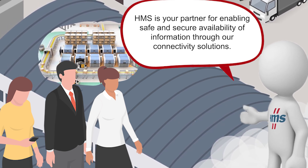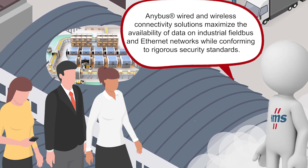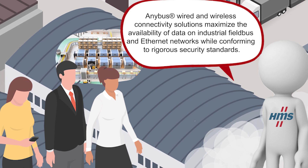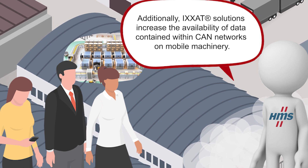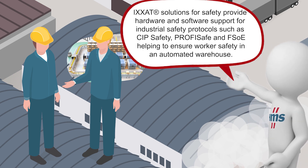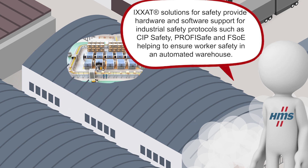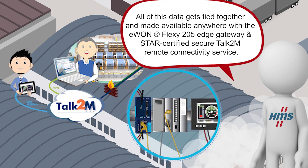HMS is your partner for enabling safe, secure availability of information through our connectivity solutions. Anybus wired and wireless connectivity solutions maximize the availability of data on industrial fieldbus and Ethernet networks while conforming to rigorous security standards. Additionally, ICSAT solutions increase the availability of data contained within CAN networks on mobile machinery. ICSAT solutions for safety provide hardware and software support for industrial safety protocols such as SIP safety, PROFISAFE, and FSOE, helping to ensure worker safety in an automated warehouse. All of this data gets tied together and made available anywhere with the EWON Flexi 205 Edge Gateway and STAR-certified secure Talk2M remote connectivity service.